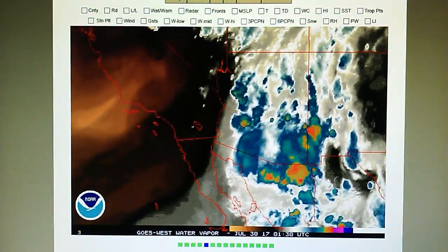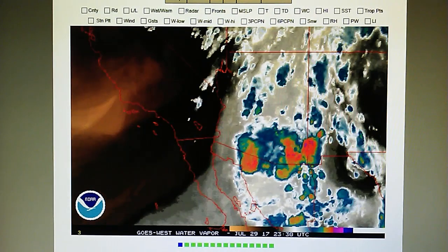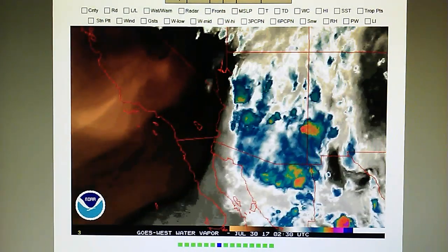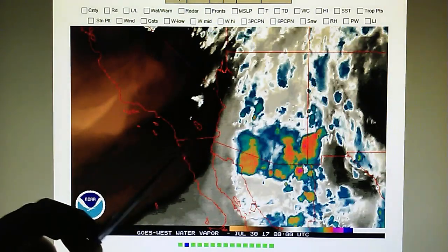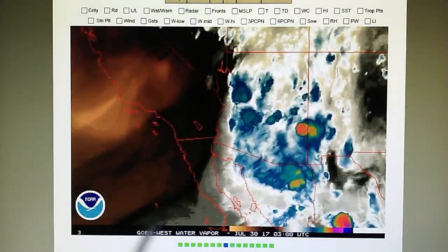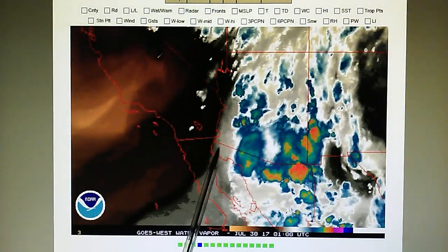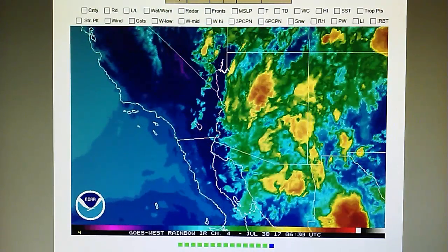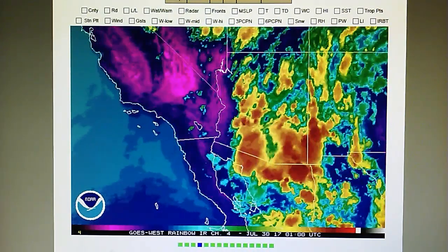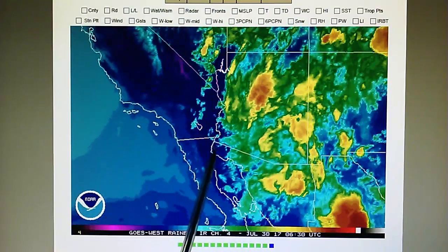Looking again at the water vapor map, nothing is getting into California. There's almost a blockade — a high pressure blockade — right through this entire area of southern and central California, which is blocking that moisture from getting in. Here is the infrared map and we see the depth of that water vapor. Really nothing at all getting into California.